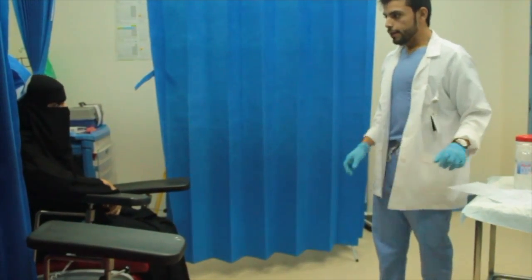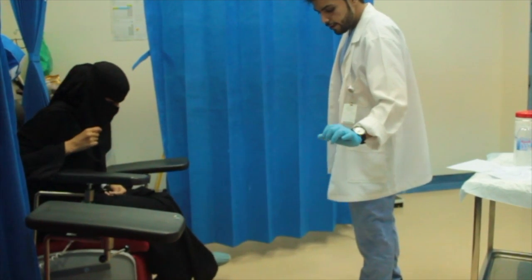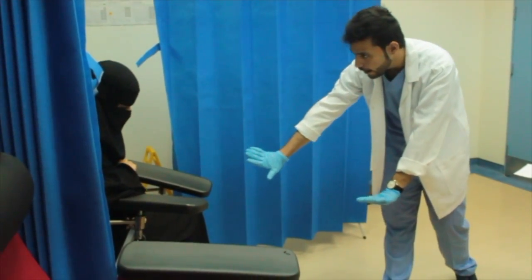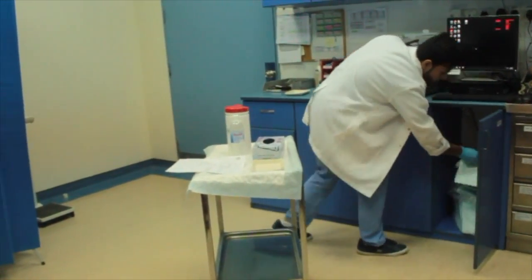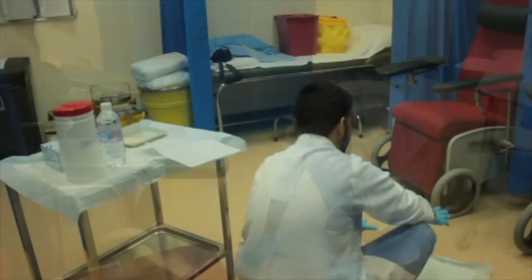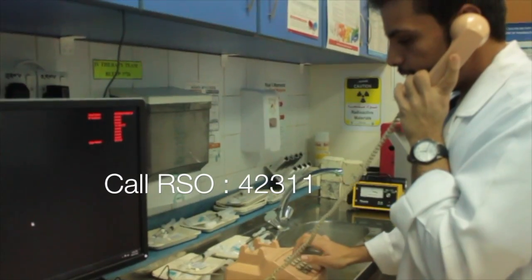Technician Sultan has spilled some iodine-123 solution and finds that the floor he was working on is contaminated. First, he placed absorbent paper over the spill to contain it. He then notified a radiation safety officer by phone at extension 42311.